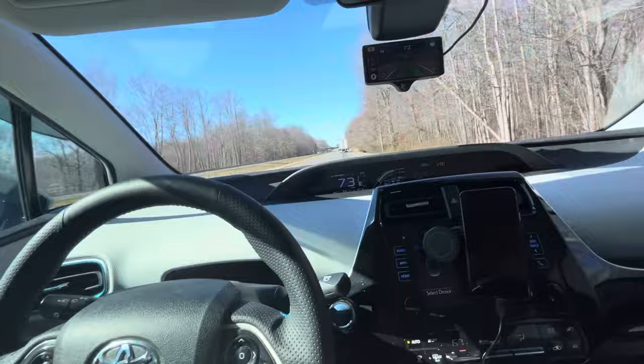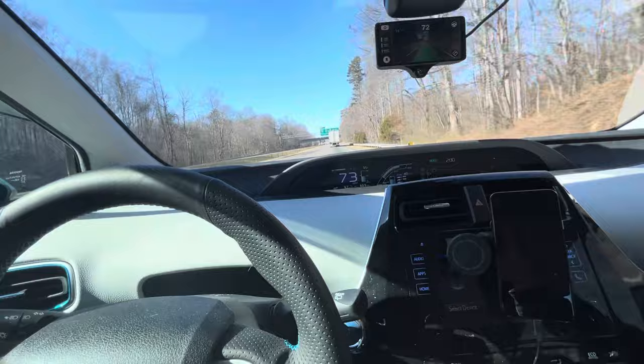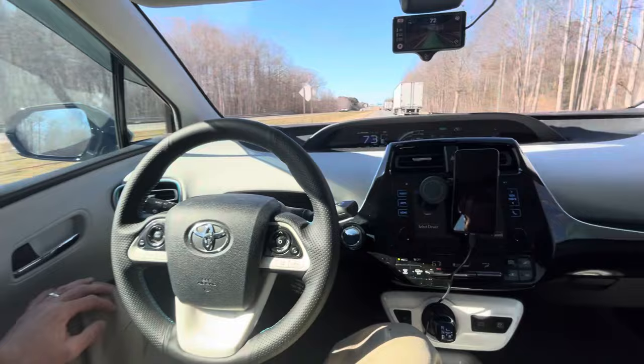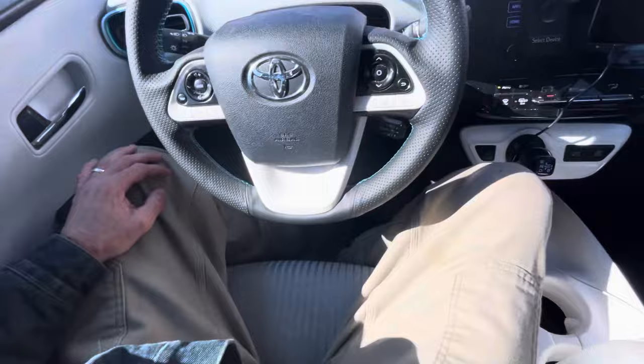I'm riding down the highway, cruise control set on 73, not touching the steering wheel. I come up on this tractor trailer — this system allows you to change lanes. You just signal, nudge the steering wheel, and then let go. It changes lanes and continues on its way. I'm not touching the steering wheel; the car is driving itself, literally.